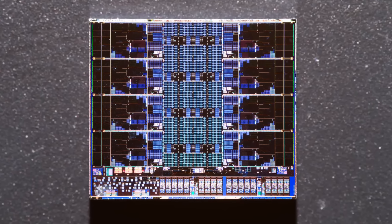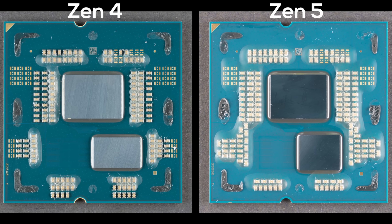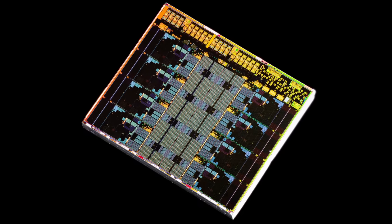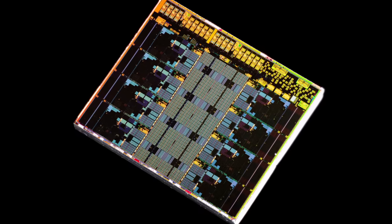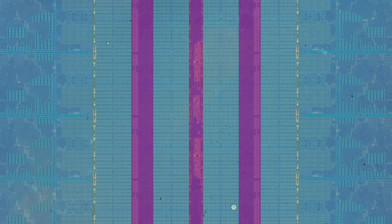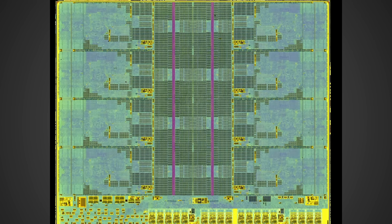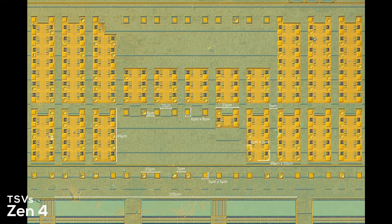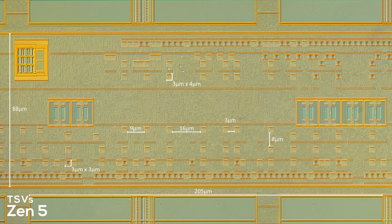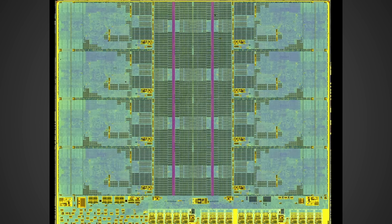Looking at recent information from the YouTube channel High Yield — I'll have the full video linked in the description — he highlighted some very interesting information on the Zen 5 core that could relate to the upcoming X3D models. Looking at the Zen 4 core essentially under a microscope, you can see the through-silicon vias, or TSVs, which connect the stacked cache to the regular 32-megabyte cache. They were pretty large on Zen 4, and now they're very small on Zen 5. He found some pretty major changes to the design overall, leading him to believe Zen 5 was originally designed with X3D in mind from the very beginning.